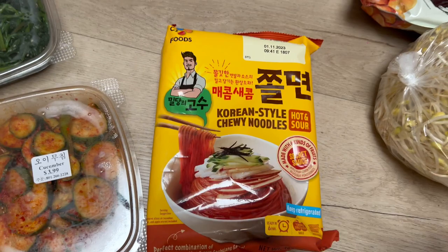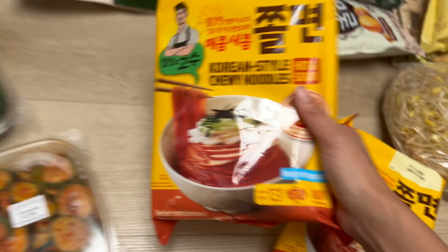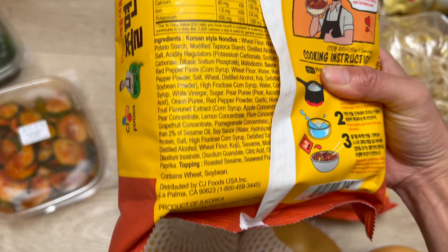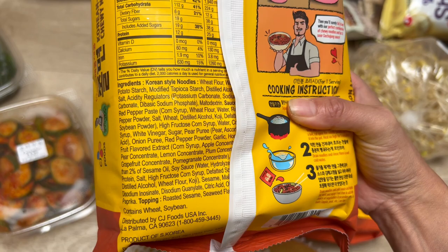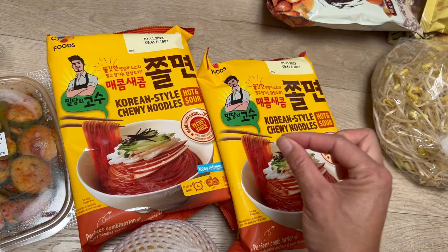Jolmyon is so good. It's one of my favorite Korean foods — the spicy, chewy, sweet noodles. You put it with cucumber and eggs. This one has the noodles and sauce already made. The other one had MSG, so I got this one because it has better ingredients — a little bit pricier but worth it. You just boil the noodles and it comes with the sweet sauce; you eat it cold with vegetables.